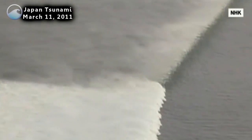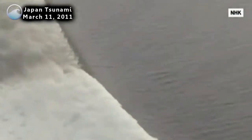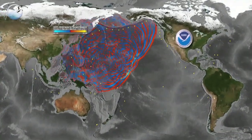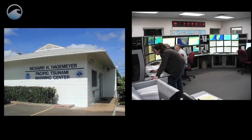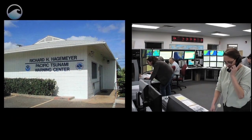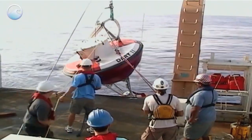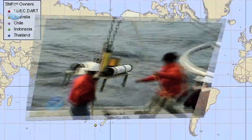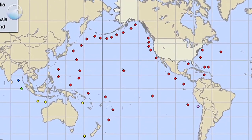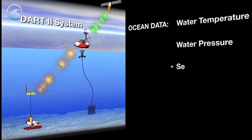While the earthquake sent powerful tsunami waves westward toward Japan, the tsunami also propagated east into the Pacific Ocean. Here, warnings are issued by the Pacific Tsunami Warning Center, operated by NOAA in Hawaii. NOAA maintains a large network of buoys with ocean floor sensors that are strategically positioned in the earthquake-prone zones of the Pacific. This system collects vital ocean data for tsunami forecasting.